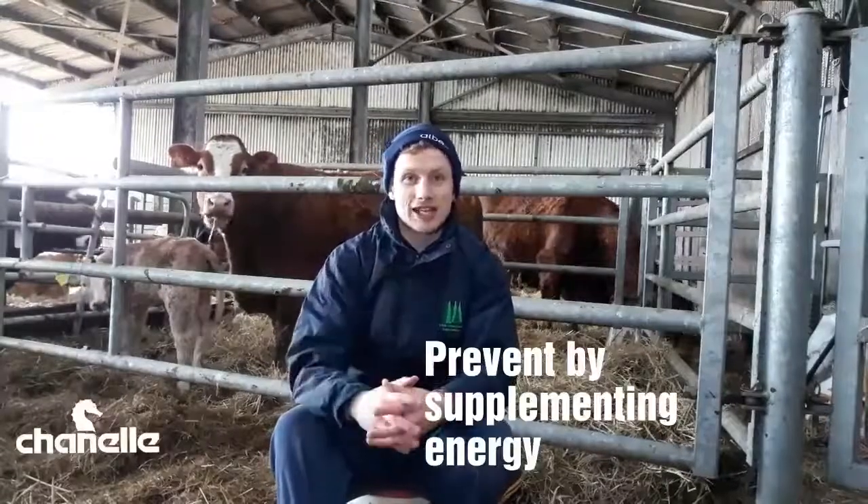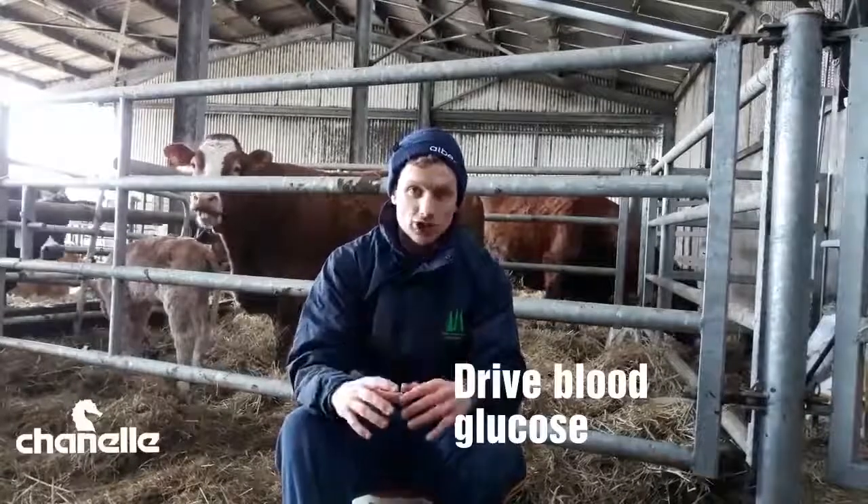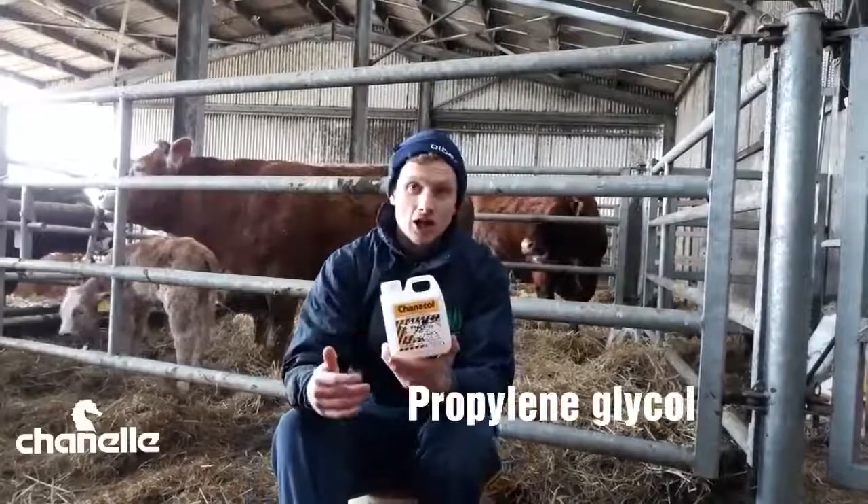Treating twin lamb disease — well, obviously, we try to prevent it by making dietary adaptations in late gestation to meet those energy demands. If we get it, we need to get glucose into that ewe's system. The problem is, when we dose glucose orally into a ruminant animal, the rumen microbes use up all the glucose themselves. So we use a product that contains propylene glycol, like Shanitol.